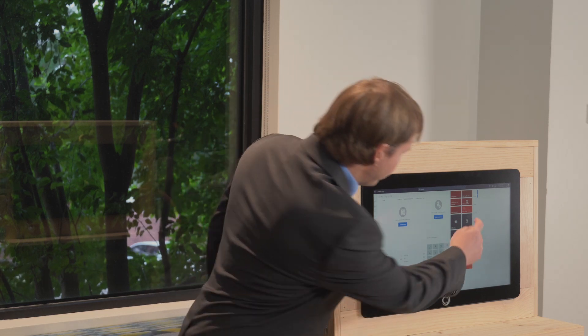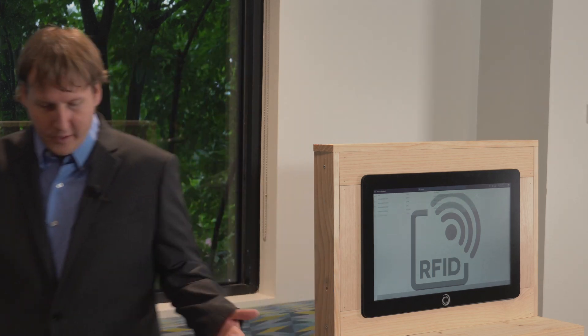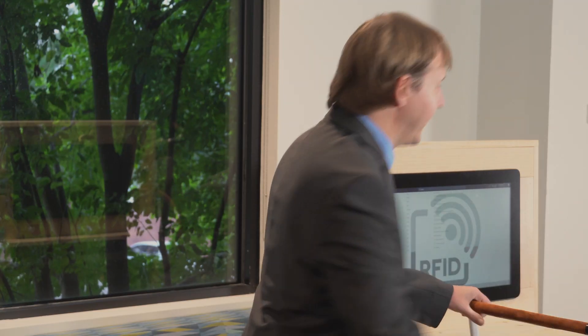Let's look at what we've done. We've added some new technology so that when you click the RFID scan button on this Microsoft Dynamics 365 point of sale, you can then take your cart with your dozens of items, wheel it over this ramp, and in seconds dozens of items have been added to the transaction.